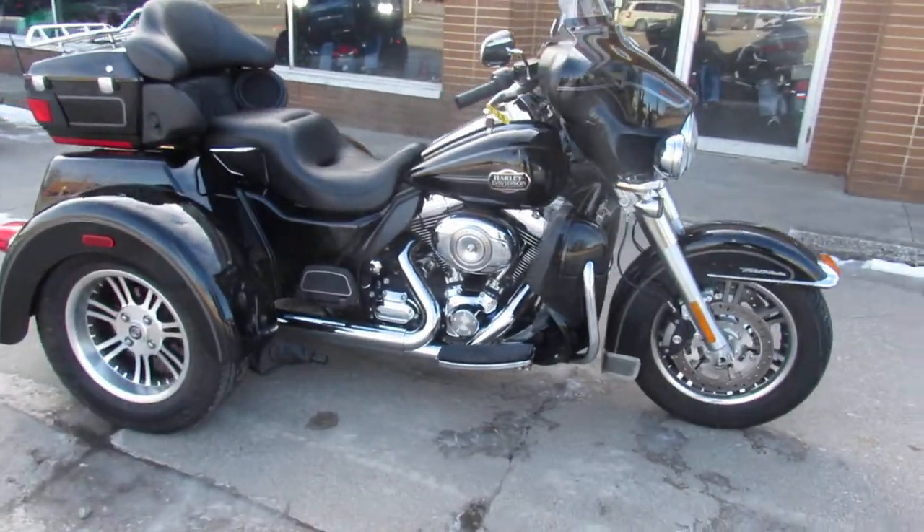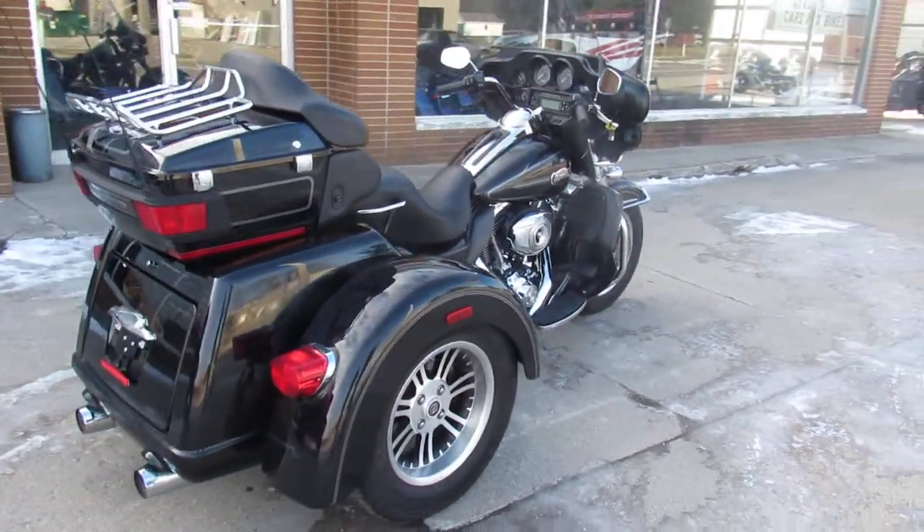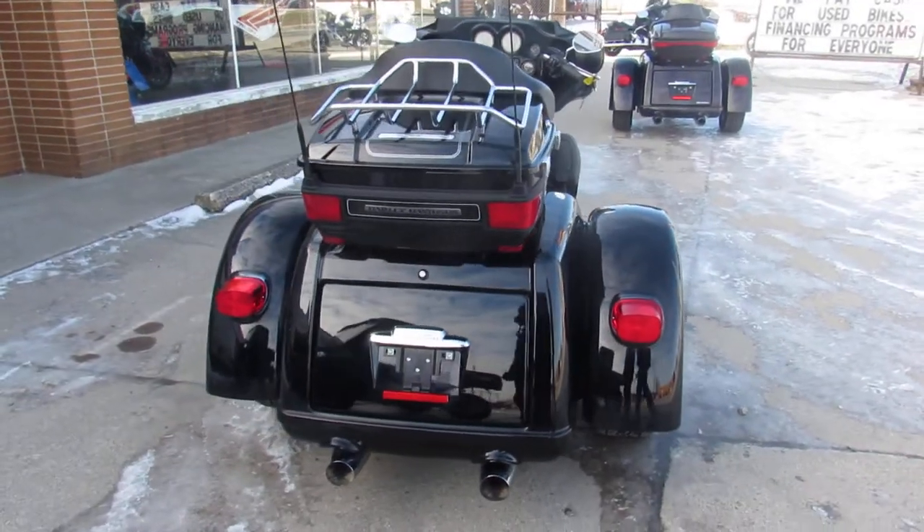There's a warranty available so you guys can buy with confidence. Visit our website, YouTube channel, and Facebook page — we've got over 500 used bikes and we're getting these things loaded up as quick as we can. Call today and you can ride today. approvalpowersports.com